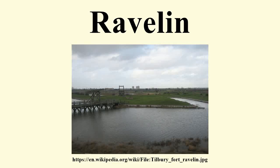A ravelin is a triangular fortification or detached outwork, located in front of the inner works of a fortress. Originally called a demi-lune, after the lunette, the ravelin is placed outside a castle and opposite a fortification curtain.